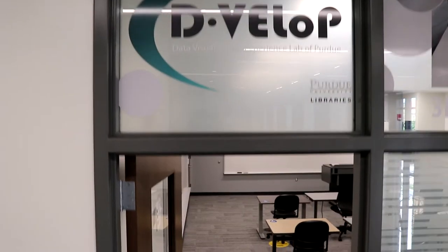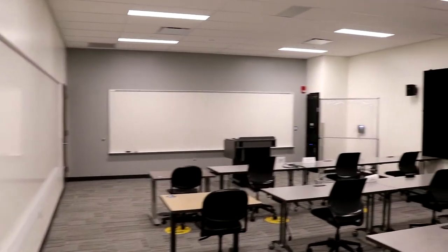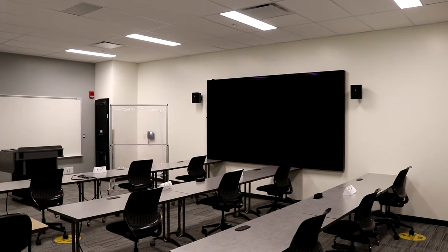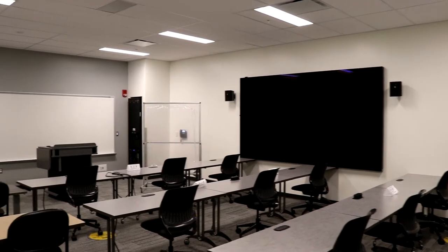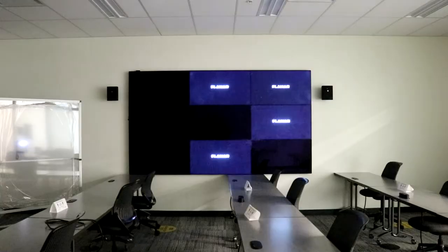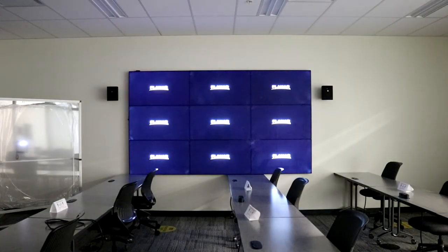This is where the magic happens. Seriously, in this room — the Develop Lab — you can transform a bunch of data into video animations, maps, or interactive charts and graphs that will blow the minds of your professors and potential employers. It's called the VisWall, and it leaves a pretty big impression.